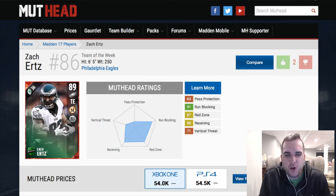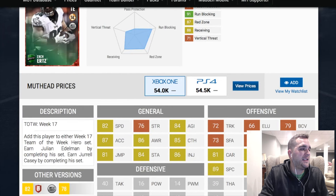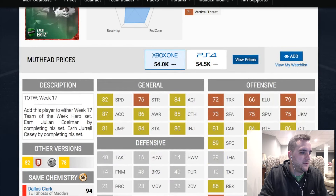Right now we're going to break down the Zach Ertz 36 cap value, 89 overall tight end from the Philadelphia Eagles. He is going for about 54k on both systems. He had a big time week in his last game against the Cowboys where they got the win. Tony Romo came in and threw a touchdown on his only drive.